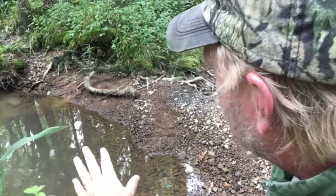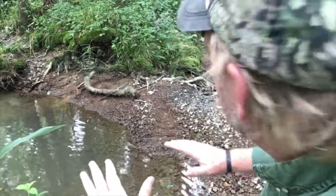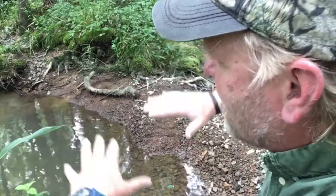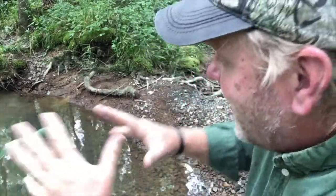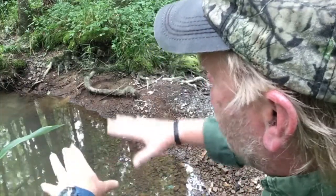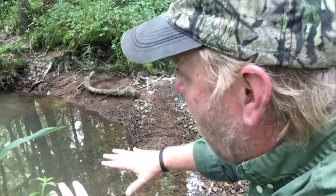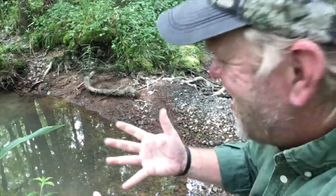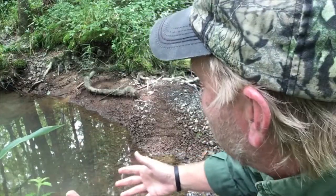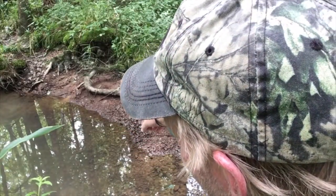I'm hiking along this drying creek bed. Late spring to early summer is a great time in Alabama to hike these smaller creeks, because this is when we're getting out of the rainy season and into the evaporation season — the heat. What that does is concentrate these pools of water in the deeper parts of the creek. When you concentrate the water, you concentrate the wildlife, so there's a ton of fish and frogs. I've seen a couple of snakes, lots of insects, and this little guy right over here.